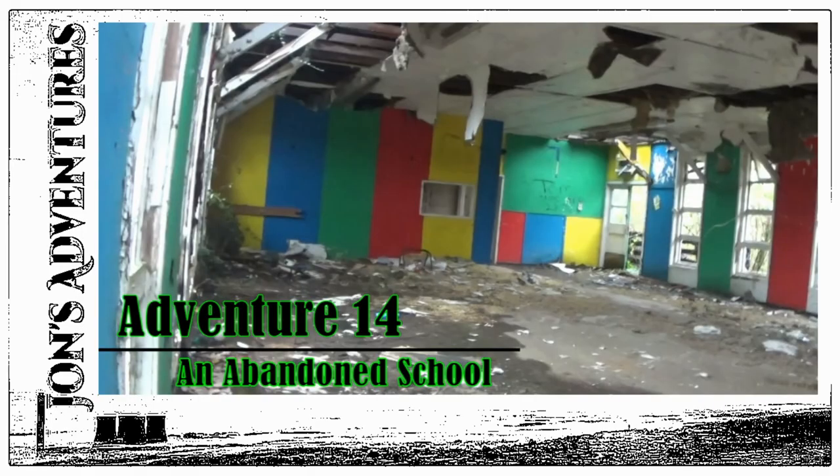Speaking of adventures, I've got a video coming to the channel this Friday called 'An Abandoned School.' I really enjoyed doing it — it's one video I never thought I'd ever make on this channel. It'd be great if you go and give that a bit of love.